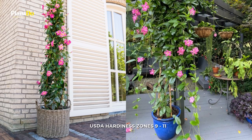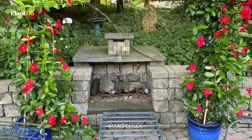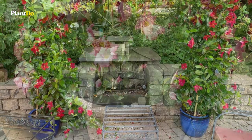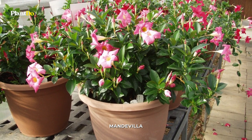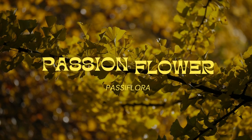Number eight: Mandevilla. Mandevilla is an eye-catcher with proper care and an optimal location. The graceful funnel-shaped flowers of this plant appear all summer. However, mandevilla requires a warm climate to thrive, but you can still grow it as an annual in cooler zones.